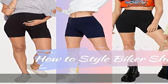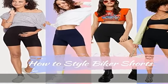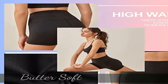High waist, 4.5" wide waistband contours your curves sexier. High rise shorts have a belly tucking effect, making your waist look slimmer.